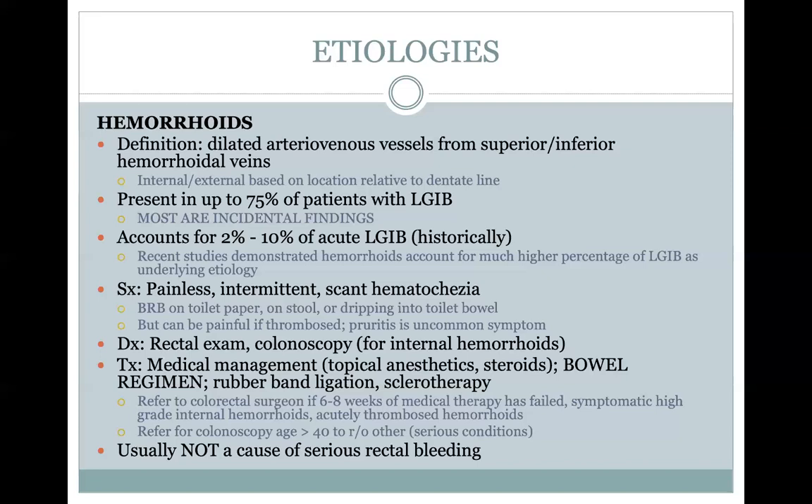Indications to refer to colorectal surgery include six to eight weeks of failed medical therapy, symptomatic high-grade hemorrhoids, or acutely thrombosed hemorrhoids. Patients greater than age 40 who you think only have hemorrhoids should still probably undergo colonoscopy to rule out other serious causes of bleeding like colon cancer. Hemorrhoids rarely cause clinically significant anemia or hemodynamic instability. When everything else is worked up and there are no other findings, then you can attribute bleeding to hemorrhoids.